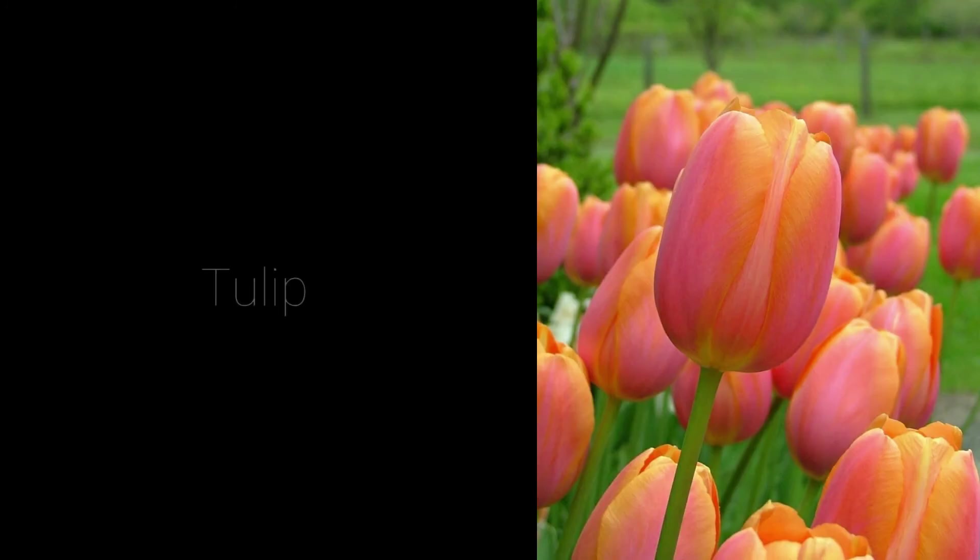The tulip originated in Turkey and its name comes from the Turkish word for turban, which was used to describe its cup-like shape. Each petal is intertwined with the others.